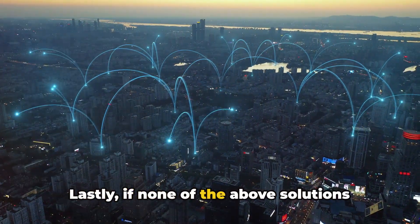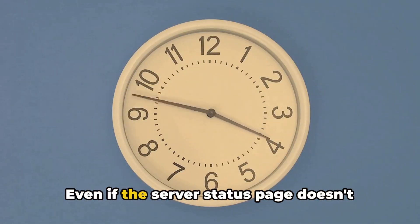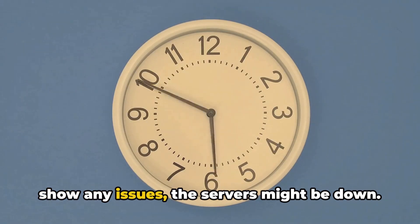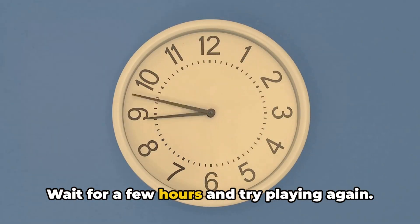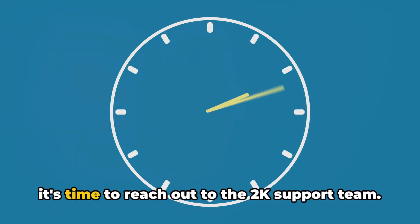Lastly, if none of the above solutions work, it's time to play the waiting game. Even if the server status page doesn't show any issues, the servers might be down. Wait for a few hours and try playing again. If the error still occurs after waiting, it's time to reach out to the 2K support team.